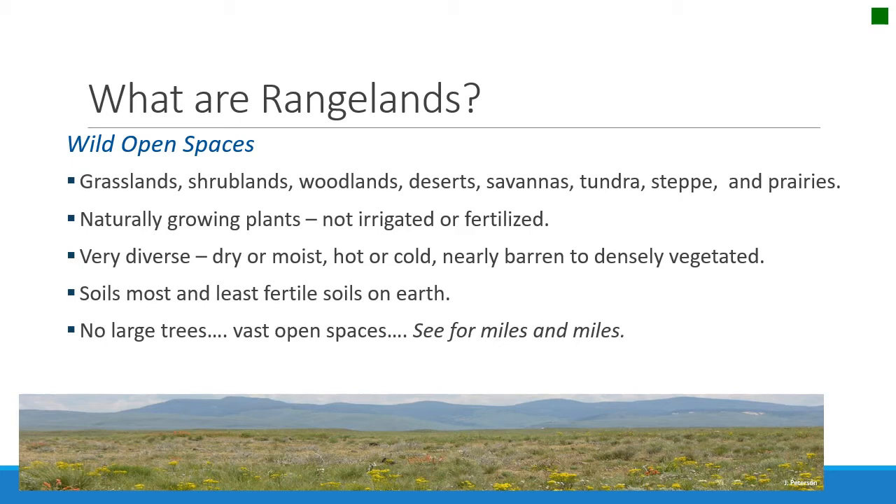There's an old cowboy saying that rangelands are where there's more rivers and less water, more cows and less butter, and you can go further and see less than anywhere else in the world. Well, I'm not sure if you can see less, but these are lands where you can see for miles and miles.